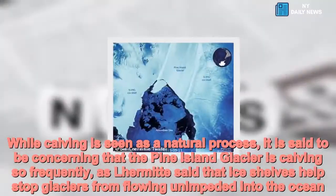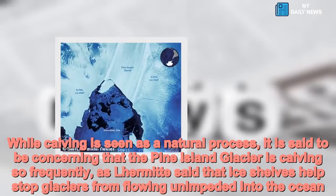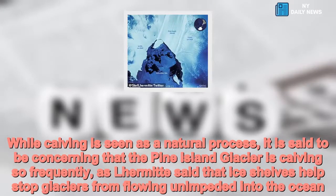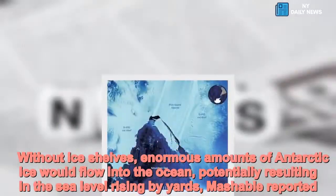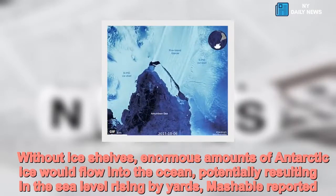In the last three years, the Pine Island Glacier is calving so frequently. Lermatt said that ice shelves help stop glaciers from flowing unimpeded into the ocean. Without ice shelves, enormous amounts of Antarctic ice would flow into the ocean, potentially resulting in the sea level rising by yards, Mashable reported.